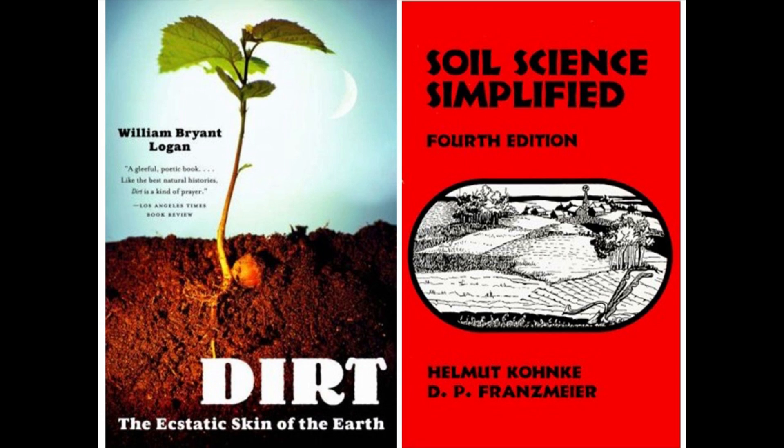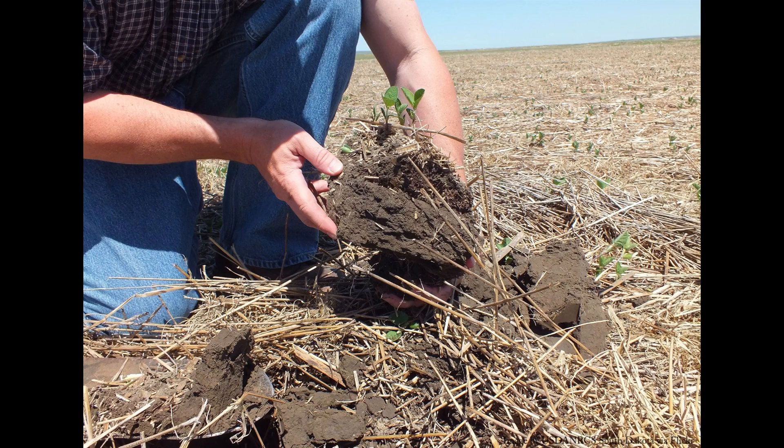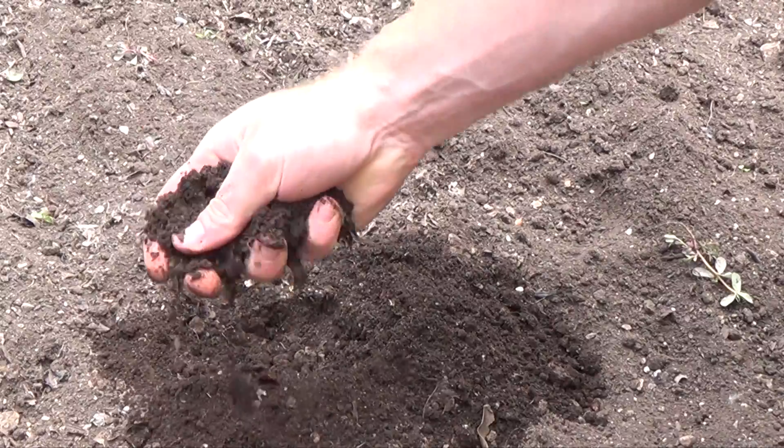Let me start off with an excerpt from 'The Ecstatic Skin of the Earth.' Dirt. Dirt is a good word. It goes straight back to the Anglo-Saxon and the Old Norse. Like love, house, hearth, earth, sky, wrath, and word — it is short, strong, and leaves a taste in the mouth. Therefore, even before you know what it means, you want to get a hold of it and chew it.